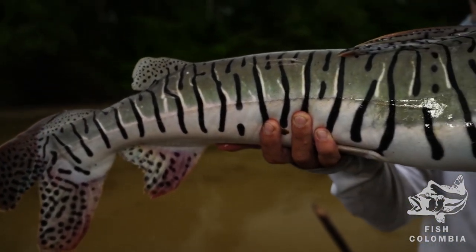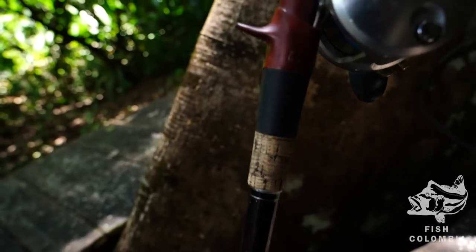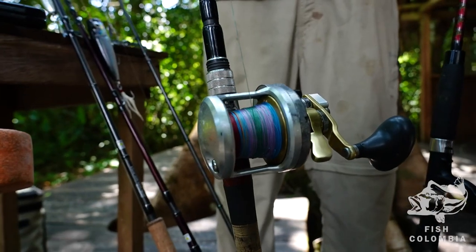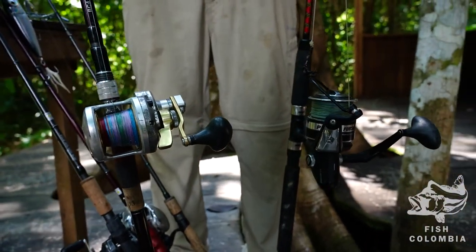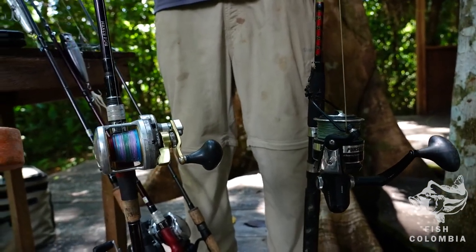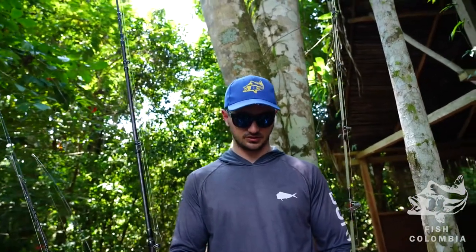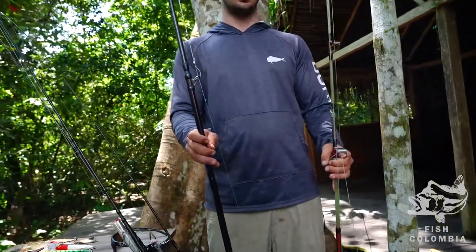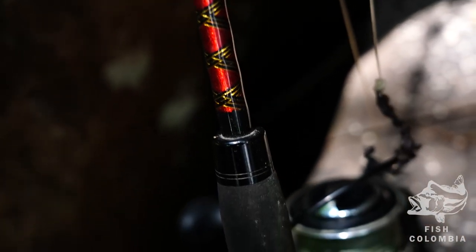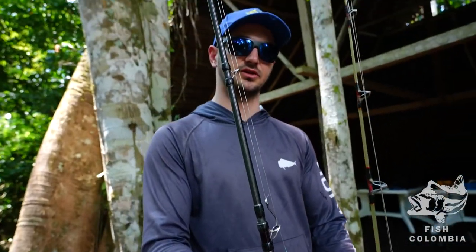For catfish, we recommend you bring something a little heavier. You can bring a spinning or a conventional setup like this. They both have 100 pound braid and anywhere from 80 to 150 pound leader. Depending where you're fishing, you can go straight braid up to your 8 foot leader, or you can have a top shot of 100 pound mono — 15 to 20 feet of top shot. If you want to be fishing areas where there's a lot of snags or rocks, you want to use a top shot; otherwise stick to a shorter leader for more sensitivity. In terms of lead, you want to be using anywhere from one ounce all the way up to four to eight ounces if you're fishing tons of current in deep water.